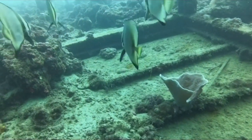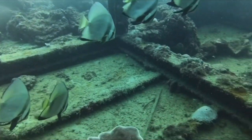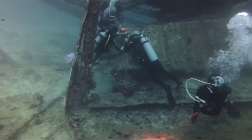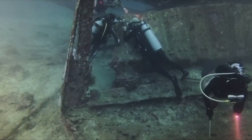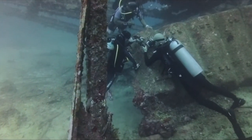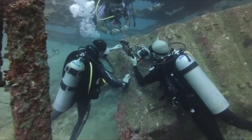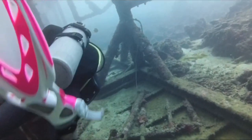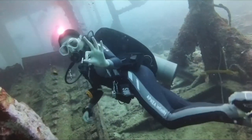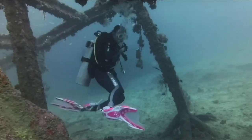Another challenge I experienced is not knowing how to change settings underwater — there are no additional buttons on the dive case. In GoPro you can click buttons to shift between burst shot, time-lapse, photo, or video. But here, if I select video, it's going to be video from the moment we went underwater until we get back to the boat. That might be a downside, unless I just don't know how to fix it yet.